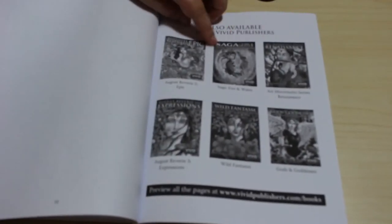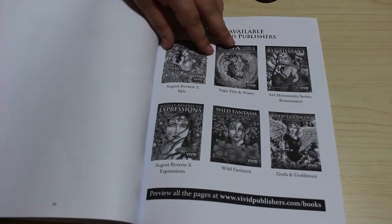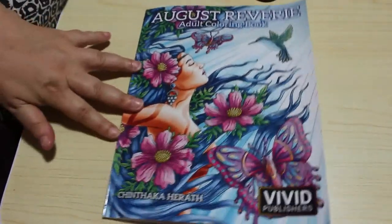And then at the back it shows you a few more of her books — August Rivere 2, Epic, Zag, Fire and Water and so on. Lots of different books by this fantastic artist. Absolutely stunning. So that's that book.